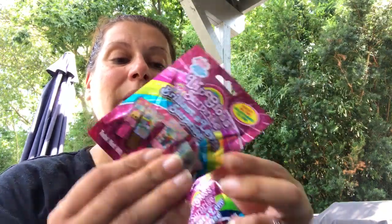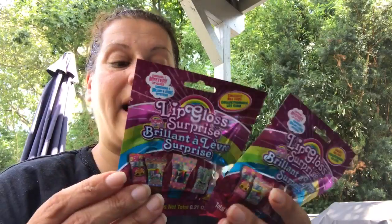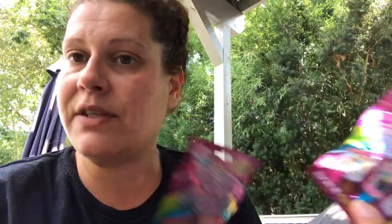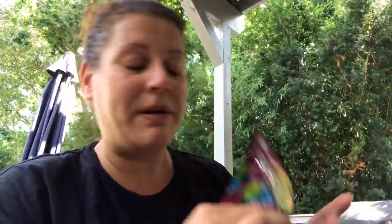I also saw Pamela from Pamela's World hold these — the Lip Gloss Surprise by Yo-Yo World. These are blind bags and it says collect all five. They also have them non-blind at the same size, 0.21 ounces, so you can see what you're buying if you prefer. I figured go blind bag, go fun. I thought these would be cute to add with gifts for Christmas or birthdays, even for adults because most people like lip gloss. I picked up two of those.